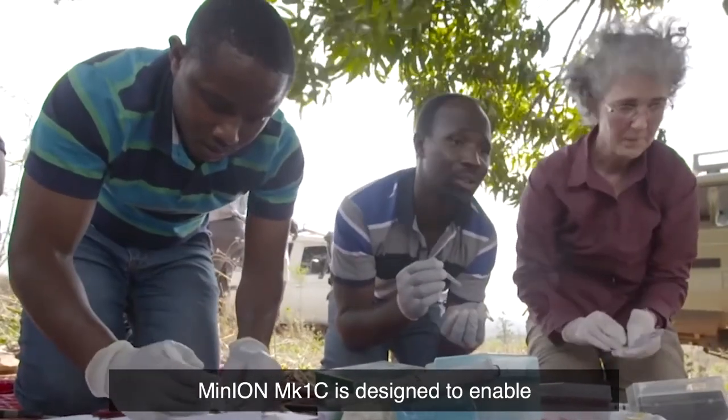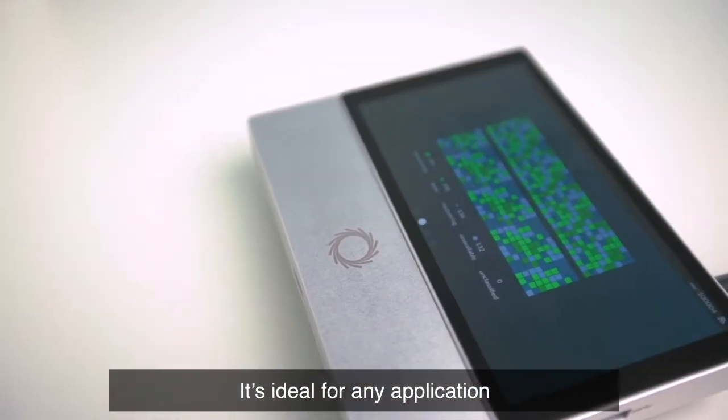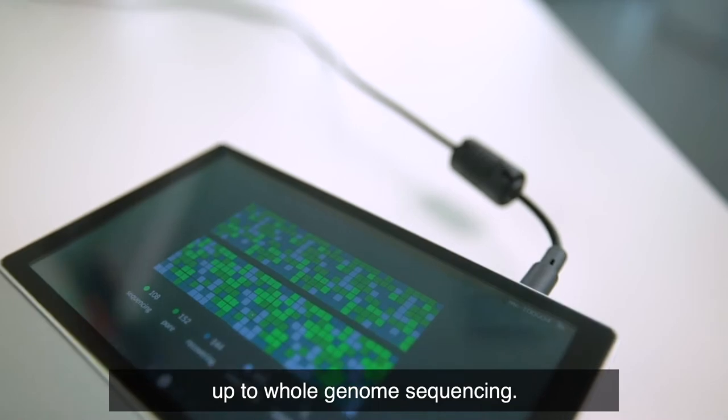MinION Mark1C is designed to enable sequencing in any environment, with simple hardware and full connectivity. It's ideal for any application from microbiology, metagenomics, RNA and cDNA analysis, up to whole genome sequencing.